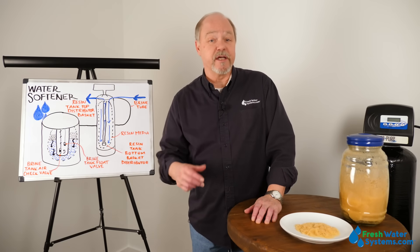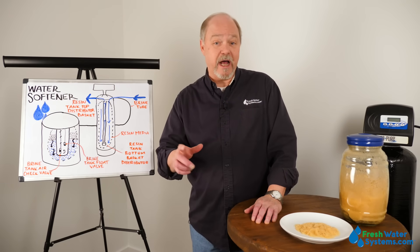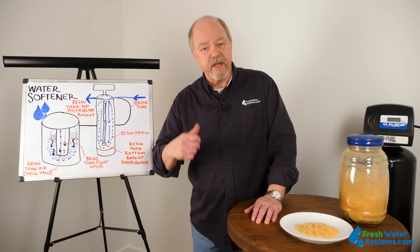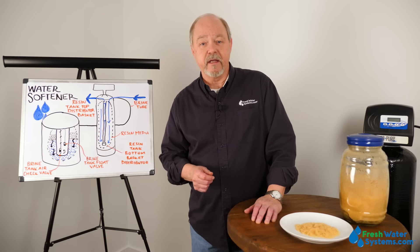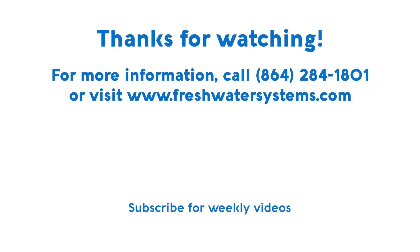Those were some of the most frequently asked questions we get about water softeners. I hope you enjoyed it and got something out of it. If you've got other questions, give us a call or visit our website at www.freshwatersystems.com. We'll see you next time.